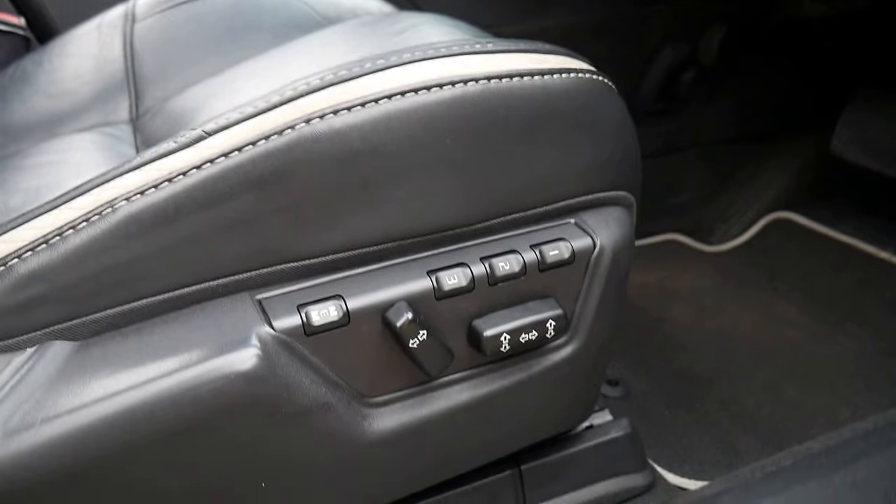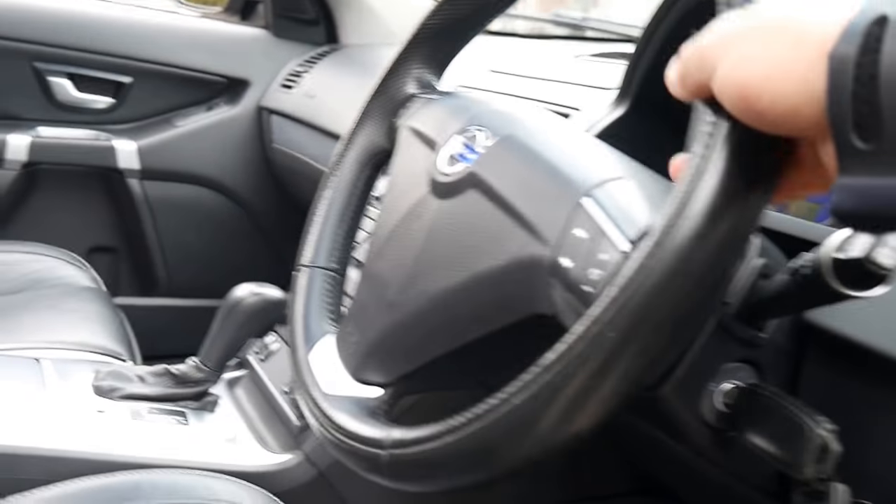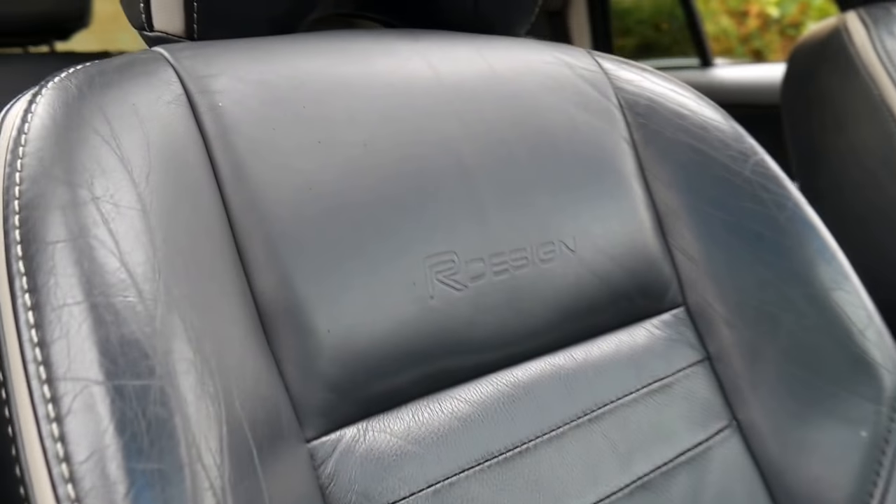The electric seats come with driver side memory settings. You've got a leather-bound sport steering wheel, which is slightly perforated and says R-Design on it. Beautiful bucket chairs with the R-Design insignia in the leather.